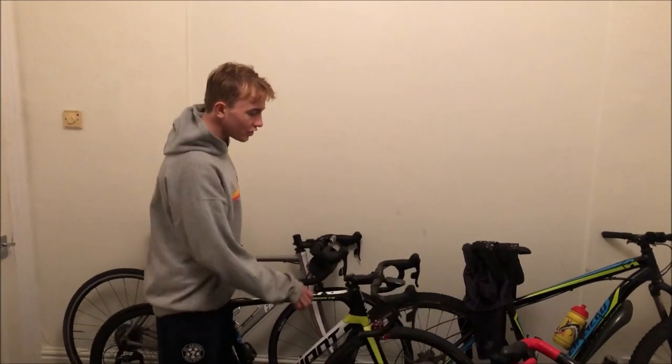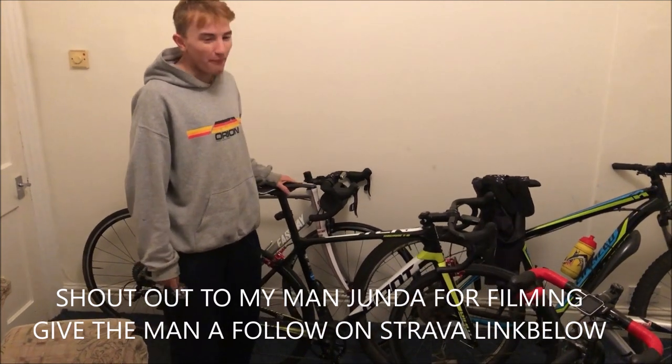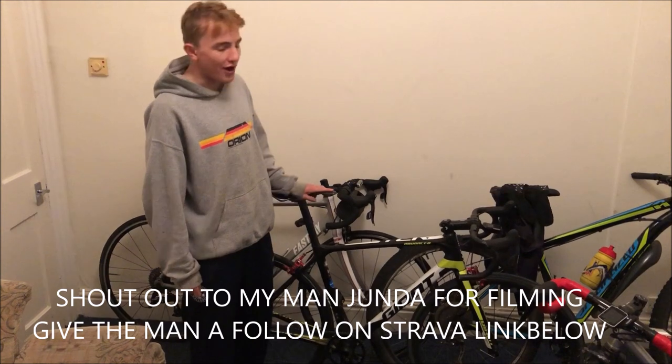Here we have it — the Giant TCR that we're gonna ride for national hill climb champs 2020. It's a weighty old boy, 6.67 kilos, not the lightest, but I thought I'd give you a little rundown of what's on the bike and why I've chosen it.